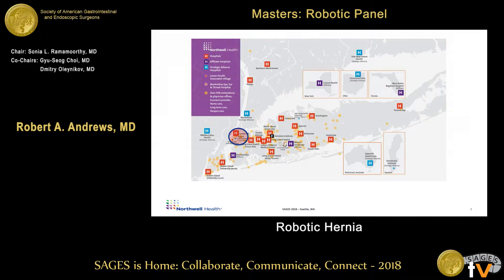For those of you who don't know me, it's okay — not a lot of people do, even in my own institution. We're the Hofstra Northwell School of Medicine and Northwell Health, about 21 hospital systems. I work somewhere in Manhattan in our western region at one of our tertiary care hospitals.